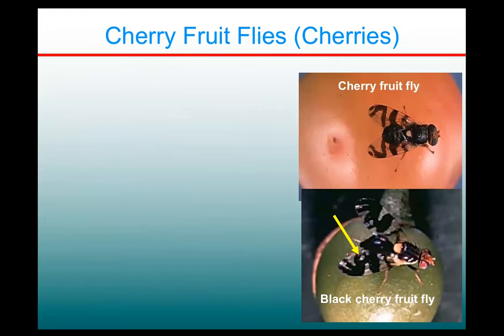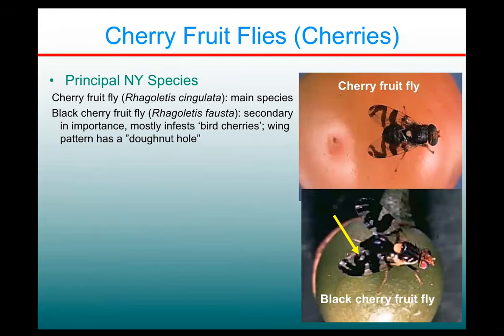Cherry fruit flies in cherries, obviously. In New York, we actually have two fruit fly species. One is called the cherry fruit fly, Reguletus faustus singulata — that's the main species. And then there's another one, the black cherry fruit fly, our fausta, which is secondary in importance and mostly infests bird cherries or fire cherries.